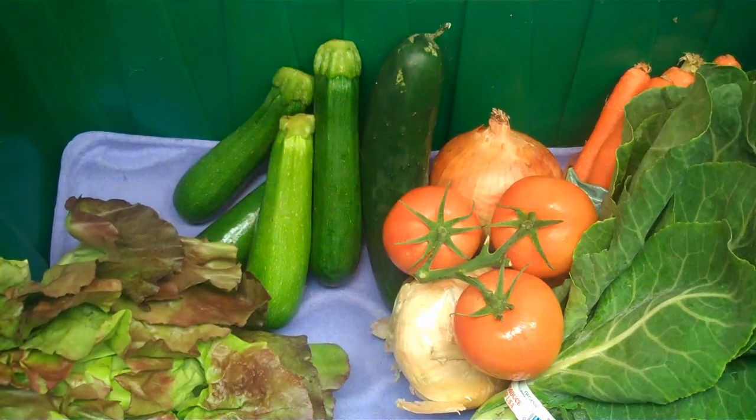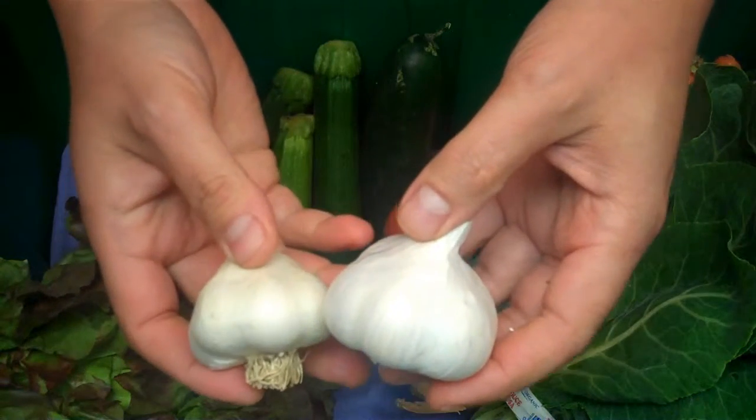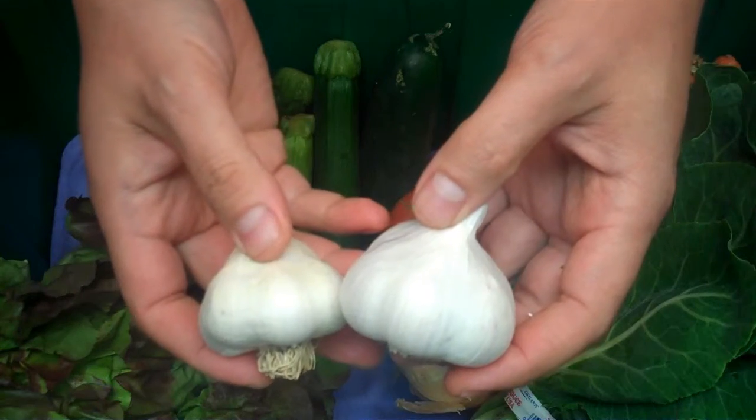Also grown in Baja, California, Mexico, we have two bulbs of organic garlic grown by Del Cabo Growers.